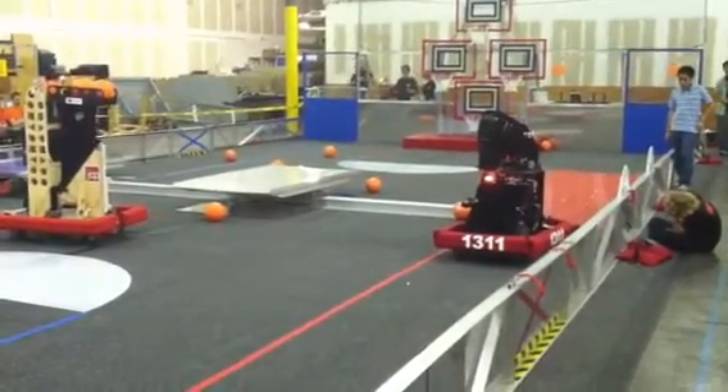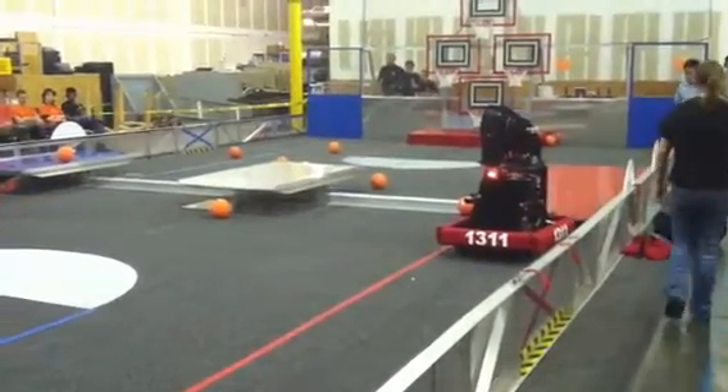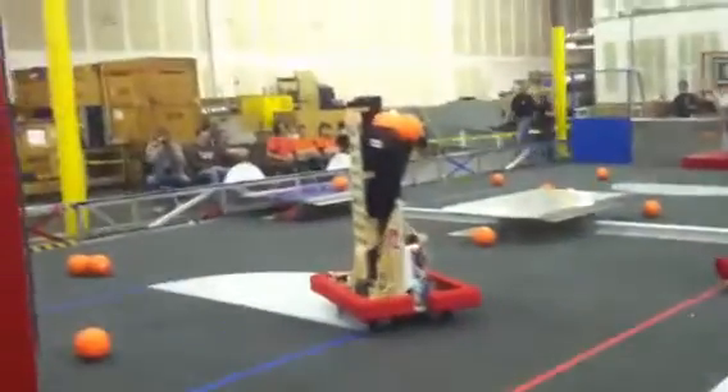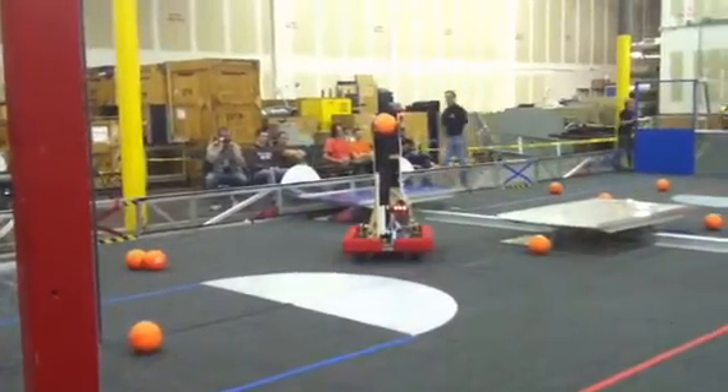Testing out their robots, seeing what they can and cannot do. 41-89, they have a collective three basketballs and it looks like they're ready to score. They're maneuvering around, testing their mobility, testing everything out. While 13-11 is still trying to get up over it.